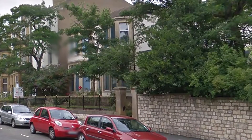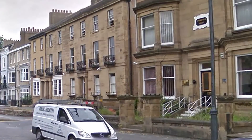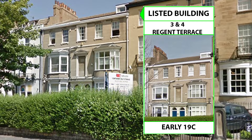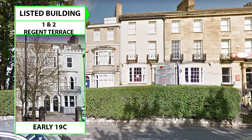Continuing from Albion Place, we reach Regent Terrace. Numbers 5, 6 and 7 Regent Terrace and attached railings, formerly listed as three separate items, dating from the early to mid-1800s, as do numbers 3 and 4. Numbers 1 and 2 are older, dating to the early part of the 19th century.